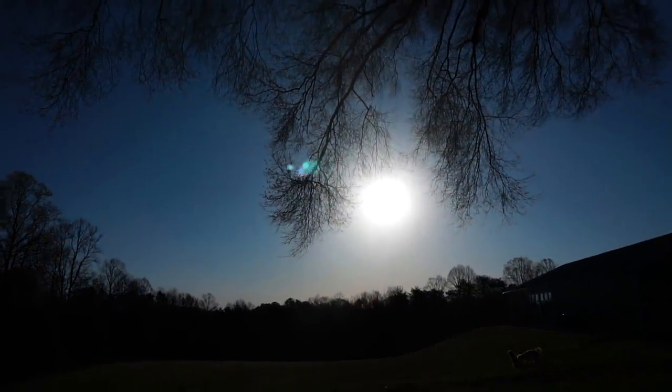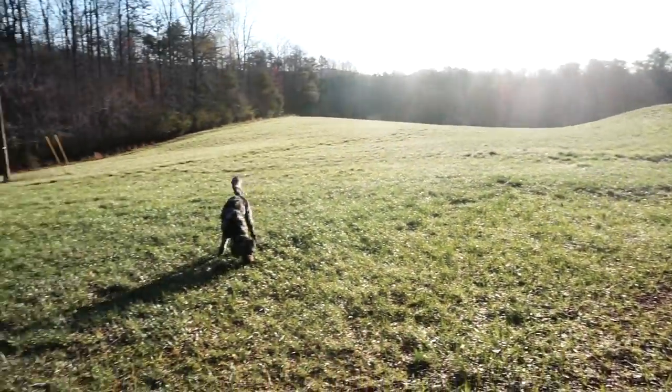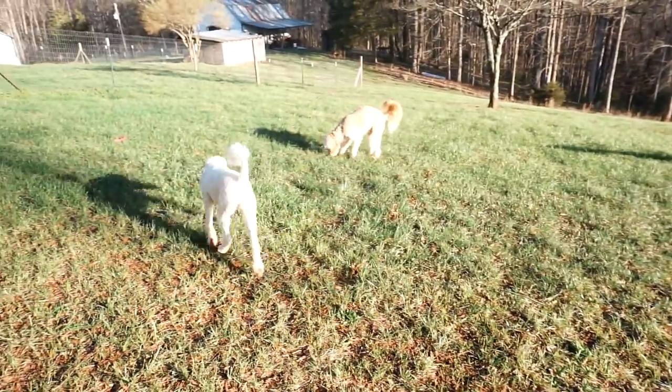There's something so beautiful and refreshing about morning time with the dogs. It's just so nice to get outside, get some fresh air, give some scratches, and really start the day off right.